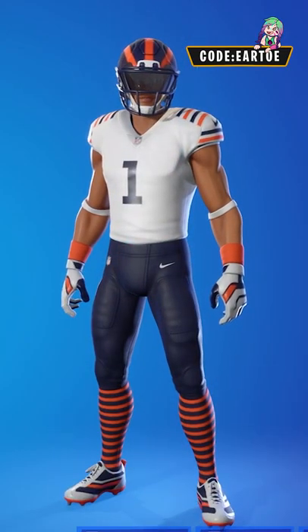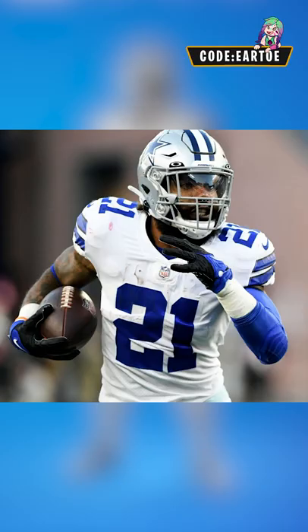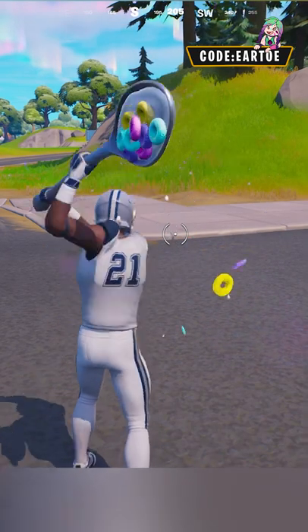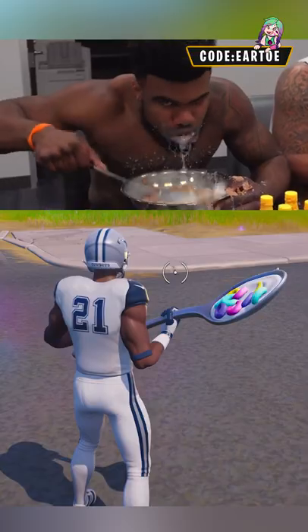Let's make five more NFL combos to celebrate the new season. Let's start with Zeke Elliott from the Dallas Cowboys — we have number 21 with the big spoon, because I wanted to recreate this awesome clip.